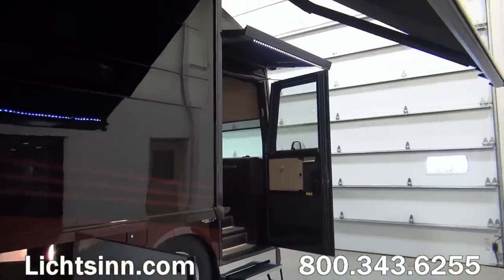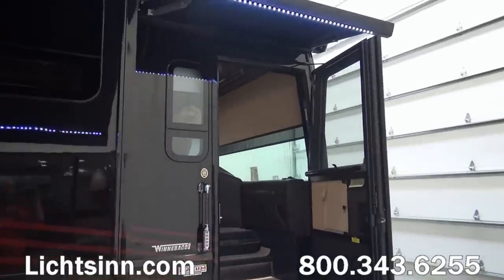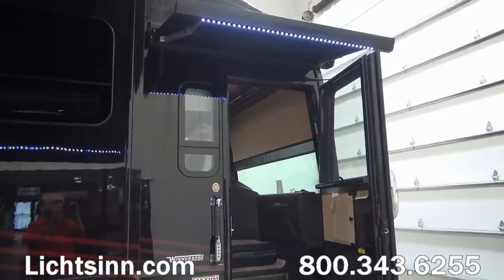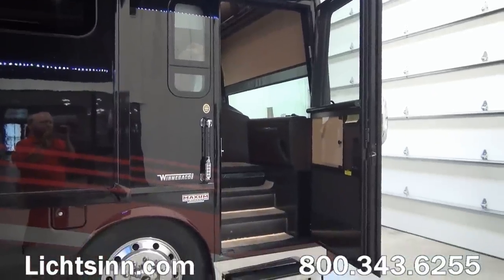We continue to use the frameless contour windows, which provide a tighter fit compared to competitive frameless windows. The entry well now includes a Corian entry.